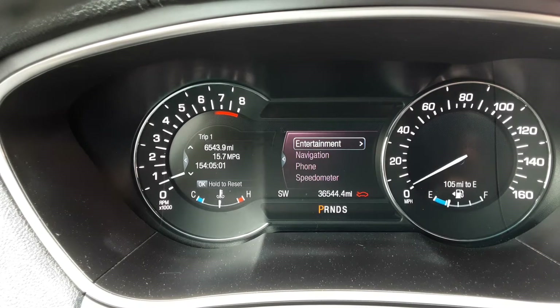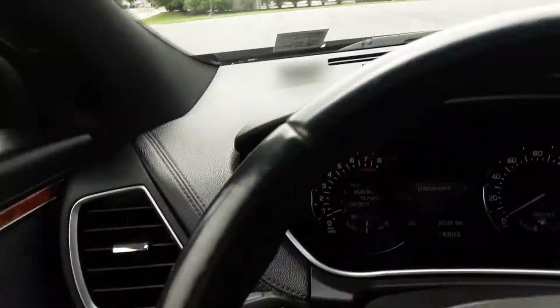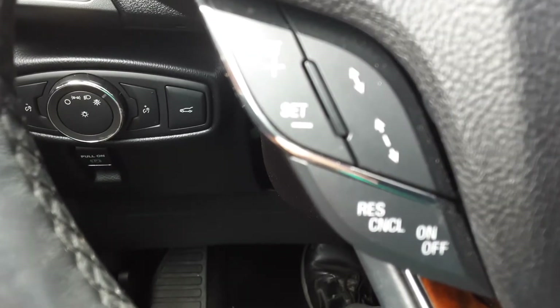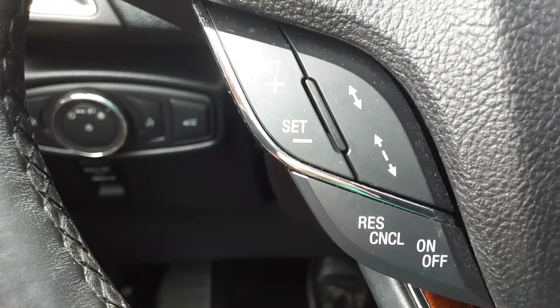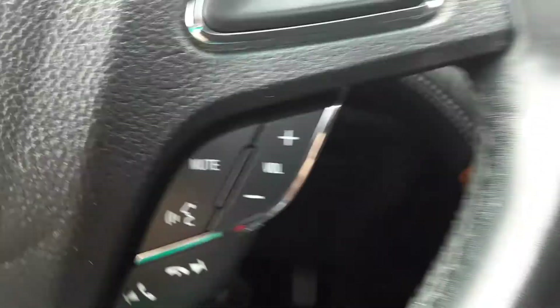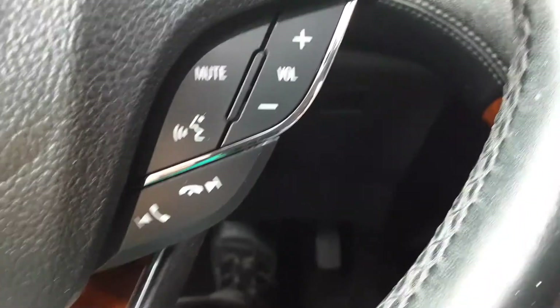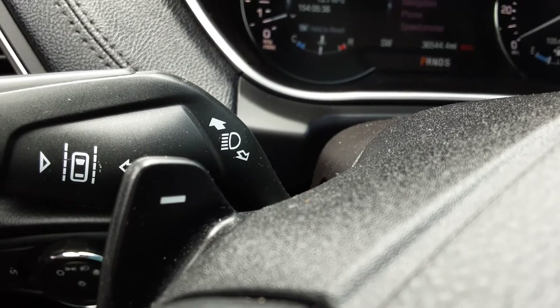All kinds of information is available here — a trip mileage fuel calculator, trip one, trip two, driver assist, and a whole myriad of information. Here is your cruise control, and on this side you have your Bluetooth controls and audio controls for the sound system. This is an automatic transmission, but you can also shift manually with the paddle shifters.